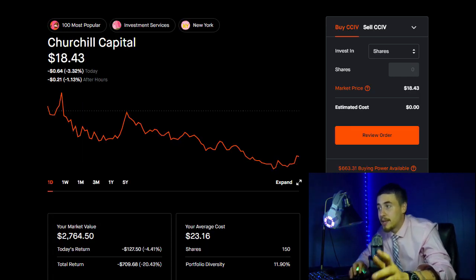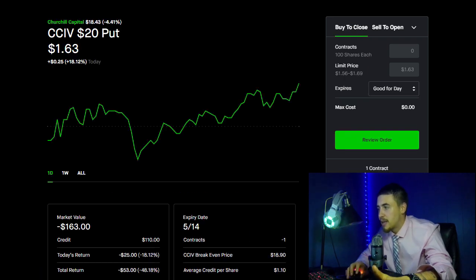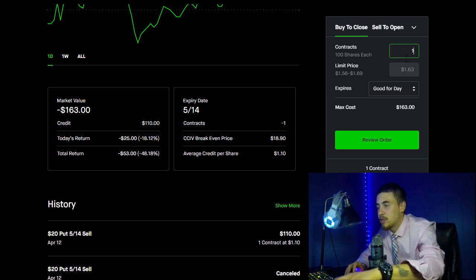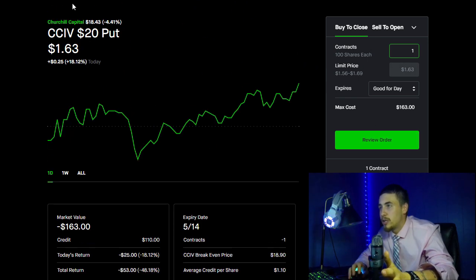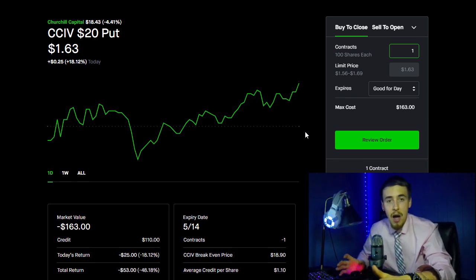The only downside is you're putting up capital for 100 shares — at the $17.50 strike that's $1,750. The $15 strike would require $1,500. To close your existing position, you just buy to close and you'd take a $53 loss on it. I'm not going to do that unless we shoot up really fast. I like this strategy — I did it myself and I'm happy with buying these shares at $18.90. I want to give you guys this information because I think it's the optimal time if you are a long-term shareholder in CCIV.